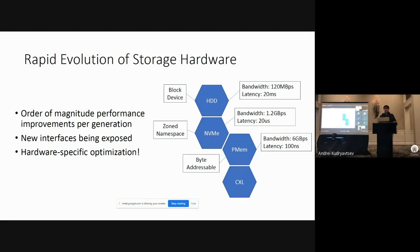There's been a rapid evolution in storage hardware. With every new generation of storage there's been nearly an order of magnitude performance increase. In addition, new interfaces to hardware are being exposed. The traditional interface was the block device interface provided by hard drives. NVMe has now exposed the Zone Namespace API, giving direct control over NVMe flash pages. Persistent memory provides a byte-addressable way of indexing memory, which is very deviant from the typical block abstraction. And lastly, CXL is an upcoming interface which will be providing even more room for optimization.